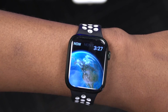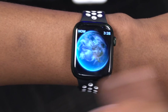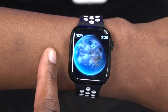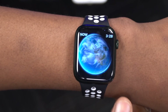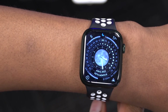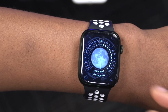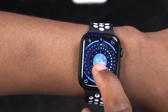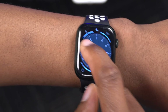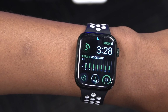The Astronomy face shows cloud movements across the Earth as it rotates — what you see changes every few hours. The Lunar face is inspired by ancient clocks and shows the moon popping in and out. The Metropolitan face appears simple when your wrist is lowered but comes to life with animated text when you raise it or tap.